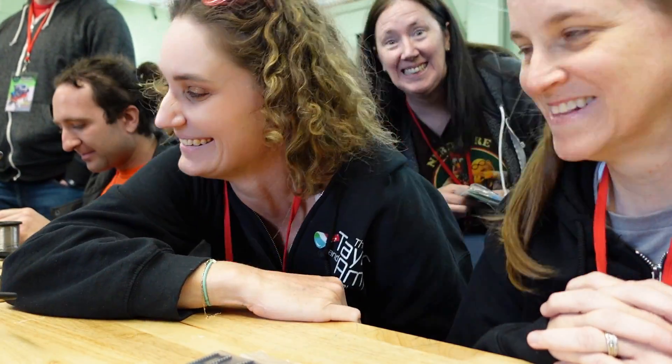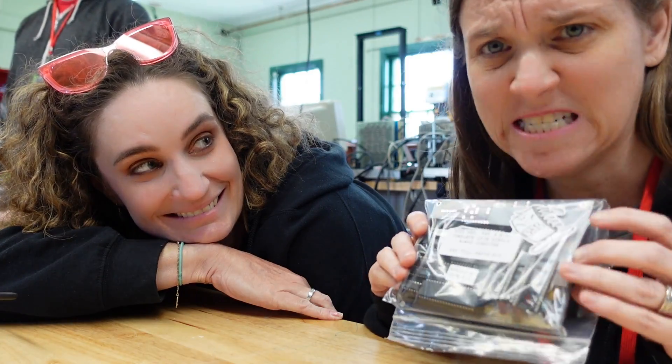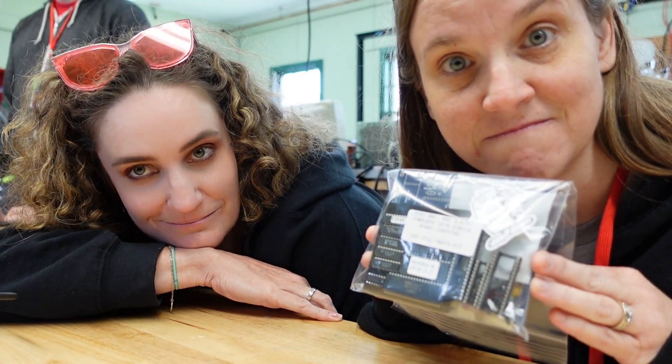We're at VCF East, where all the Amys are, and we've purchased a single board computer. This is the Rev4 of the Glitchworks computer, and it's going to run CPM as soon as we solder it. So we're going to unbox — unbag — this and do some soldering.